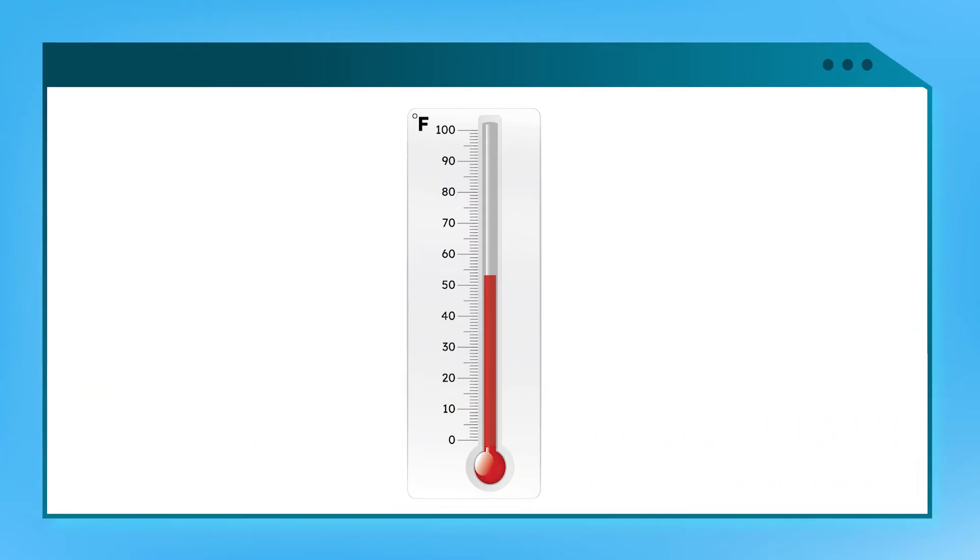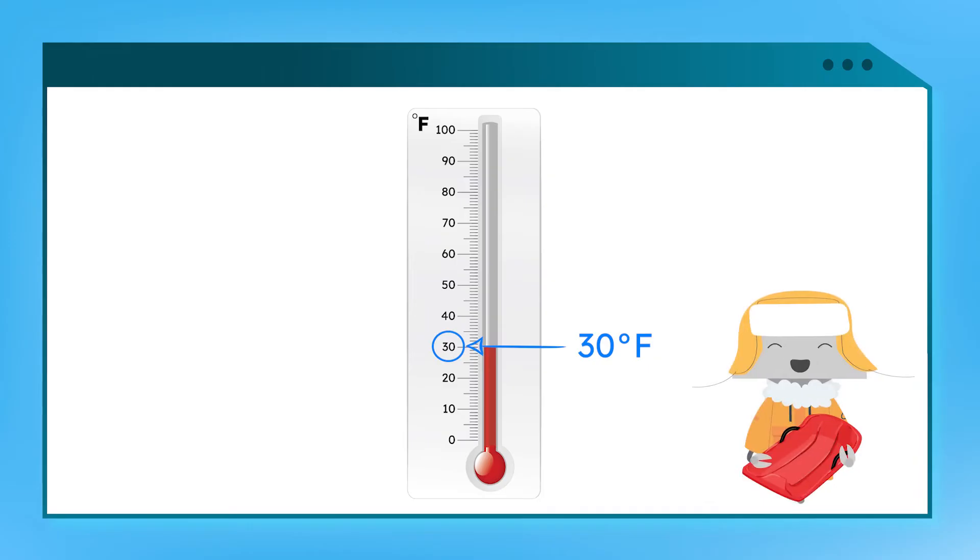The red line's moving down. What's the temperature now? It reaches the 30 mark, so 30 degrees Fahrenheit — cold enough to snow.